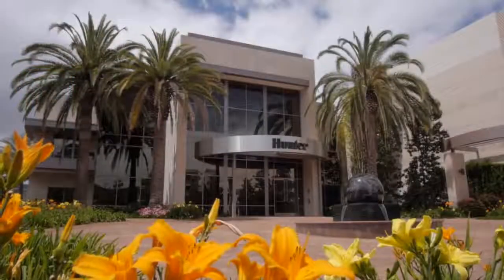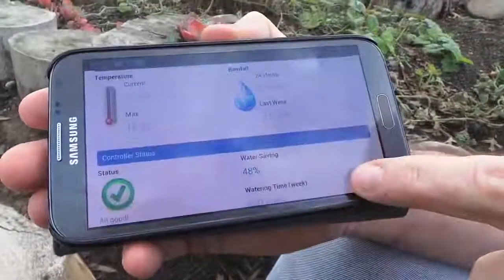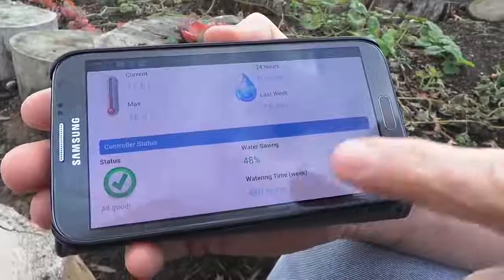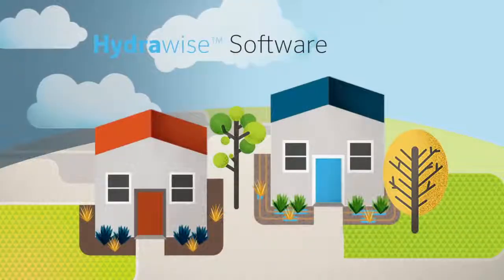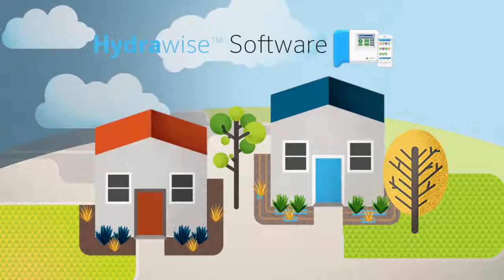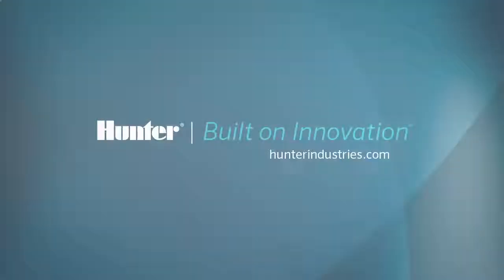Hunter Industries continues to bring you products and services to meet the growing need for water management and resource conservation. We are proud to offer the HydraWise software and HC controller, and look forward to continuing to bring you the very latest advances in irrigation technology.